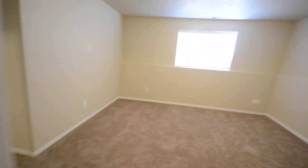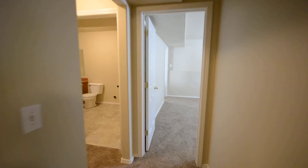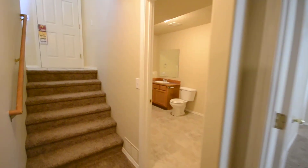That pretty much does it for this house. Again, it's 1106 Gold Creek in Caldwell. To apply, visit our website at www.parkplaceid.com.